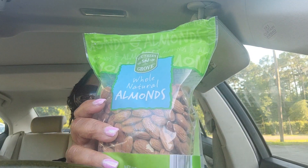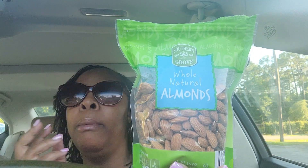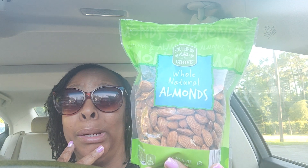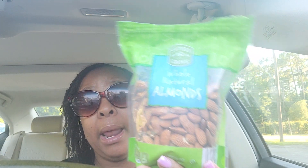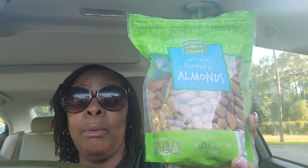Next up are these whole almonds and they are plain. I normally get Blue Diamond, but everywhere I've gone, Blue Diamond is so expensive for the smaller can. I tried these from Aldi's and they were $5.79 for a 16-ounce bag — that wasn't bad at all. A serving is about one-fourth cup and there are about 16 servings in here.